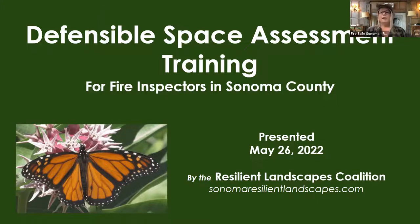Fire Safe Sonoma has been working for a number of years now with the Sonoma Ecology Center, the Habitat Corridor Project, and the Master Gardener Program. All of us got together to form what we call the Resilient Landscape Coalition. This presentation is brought to you by that Resilient Landscape Coalition.